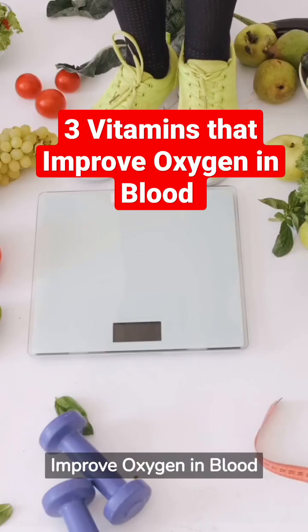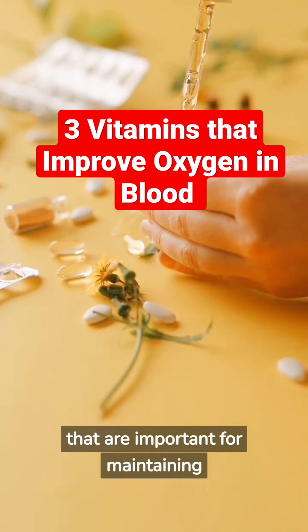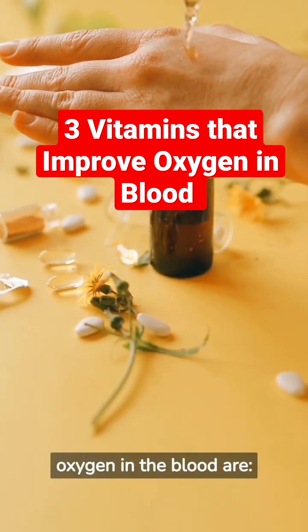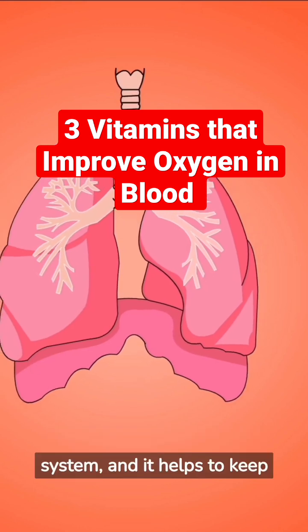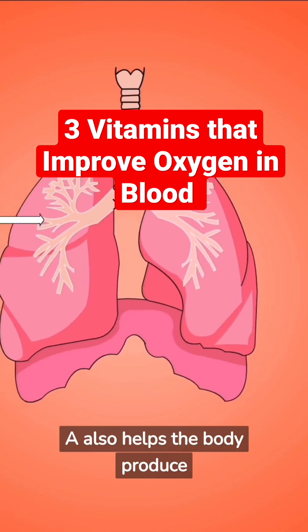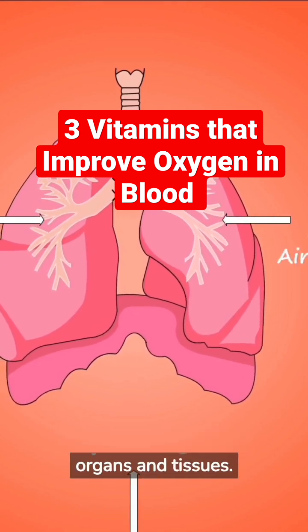Three vitamins that improve oxygen in blood. While there are several vitamins that are important for maintaining good health, three specific vitamins that can help improve oxygen in the blood are: Vitamin A. This vitamin is essential for the proper functioning of the respiratory system, and it helps to keep the lining of the lungs healthy. Vitamin A also helps the body produce red blood cells, which carry oxygen to the organs and tissues.